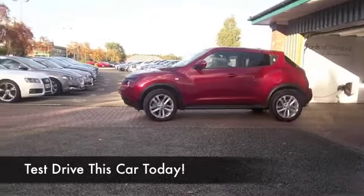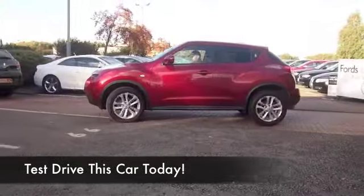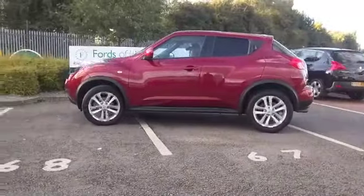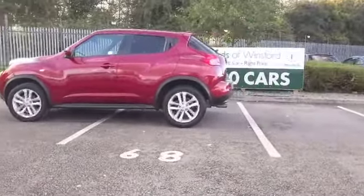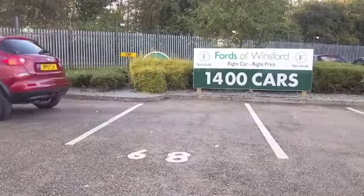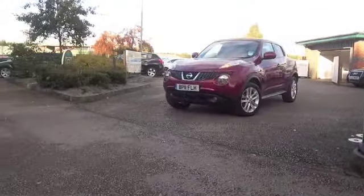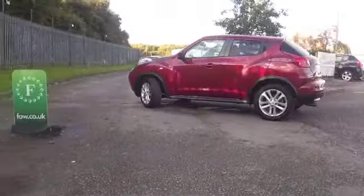Nothing else quite looks like it, or has the wow factor of a Nissan Juke. This 1.6 petrol looks great in this lovely metallic red paintwork. The 1.6 petrol delivers really brisk performance and decent running costs. You're going to find this one very easy to live with, and I think you'll be fairly impressed with the specification as well.